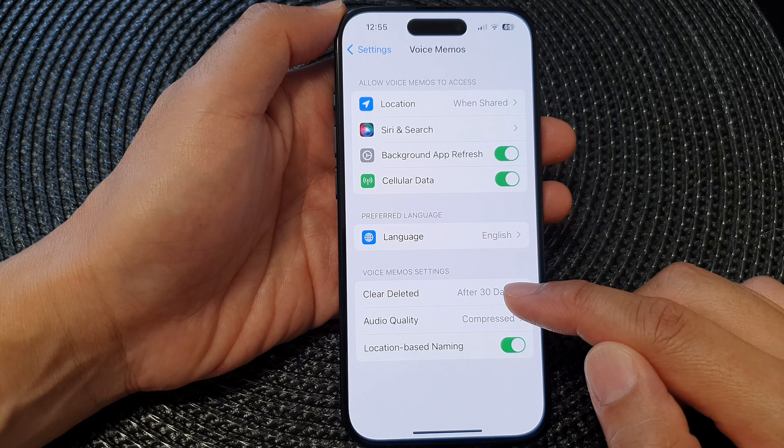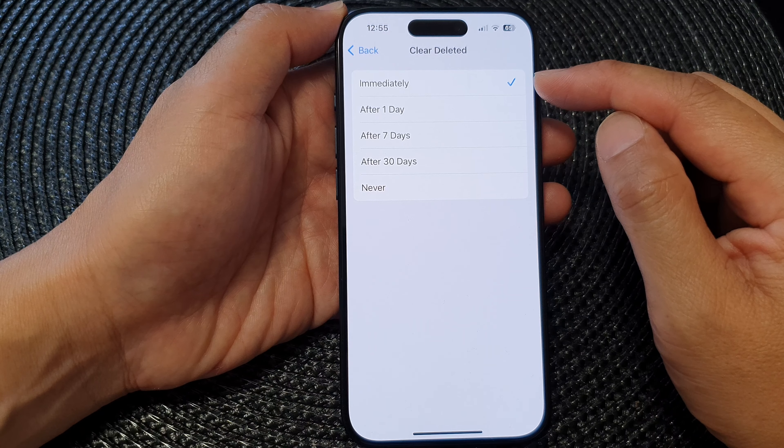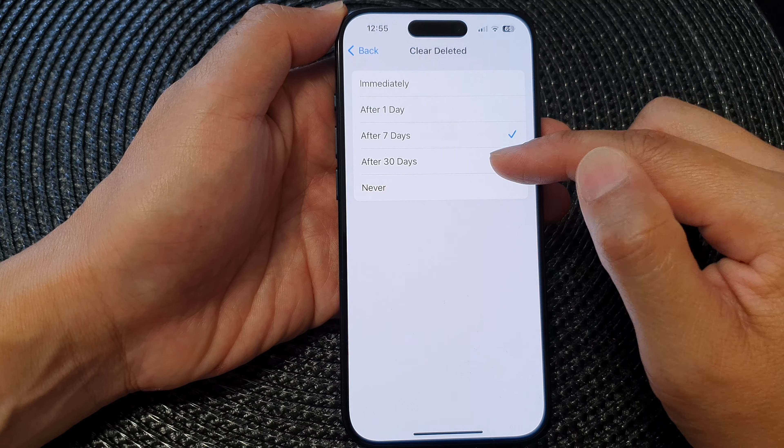Tap on 'Clear Deleted' and from the list you can choose 'Immediately,' so as soon as you delete your voice memos they will be removed immediately. Otherwise you can choose after one day, seven days, or 30 days.